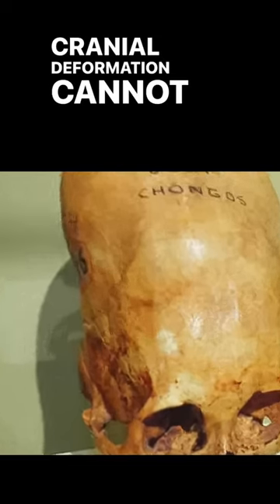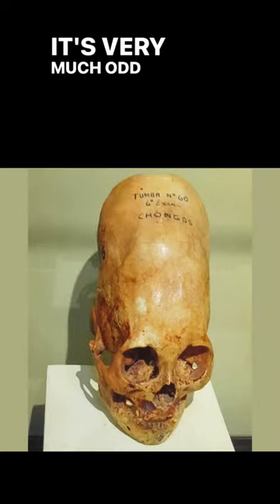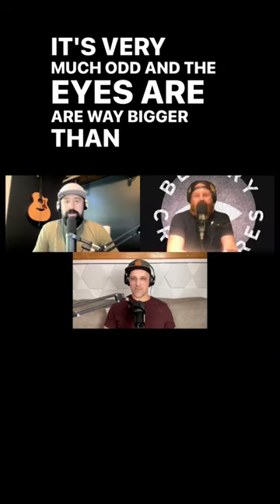Cranial deformation cannot add more volume to a skull. The orbital holes are massive on this thing too — it's very much odd, and the eyes are way bigger than ours.